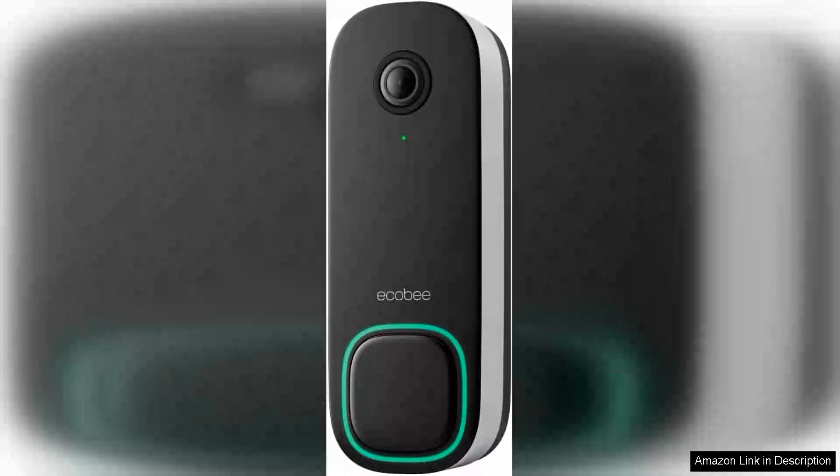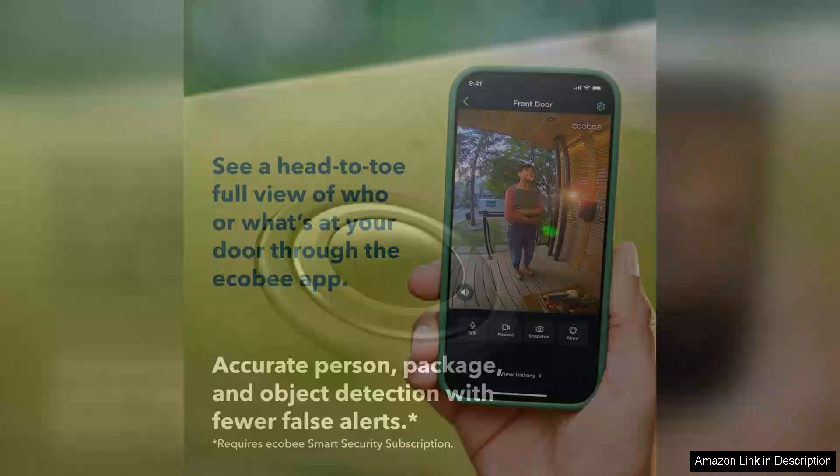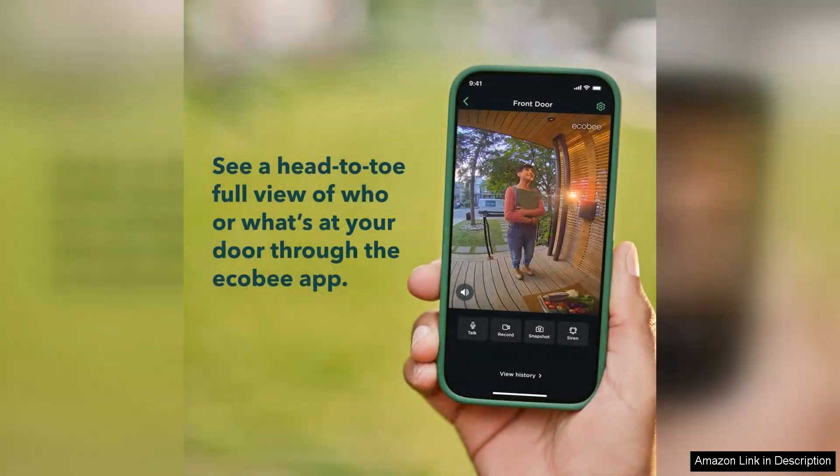The ECOBI Smart Video Doorbell Camera Wired is a standout addition to smart home technology, combining impressive video quality with user-friendly features. With its industry-leading HD camera, this doorbell delivers crystal-clear video at 1600p resolution, ensuring that every visitor is captured in stunning detail.